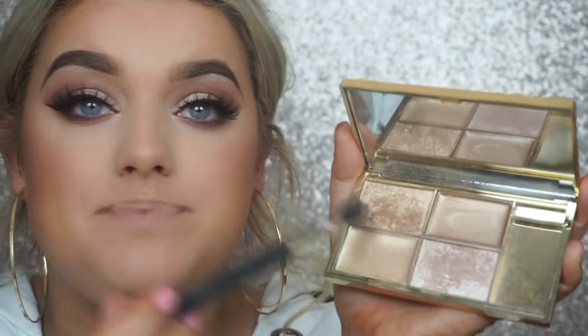Number two on my top picks is the infamous Sleek Highlighting Palette in Cleopatra's Kiss. I love this one - it's much more of a bronzier highlight and way more up my street. I always go on about this; it's literally one of my favorite products of all time, not just from Sleek. If you've never tried it, I 100% recommend it - it just makes your highlight pop. I'm going to mix between both colors, taking a little fluffy brush to apply it.